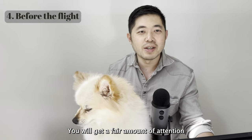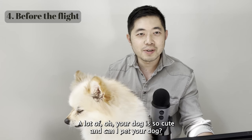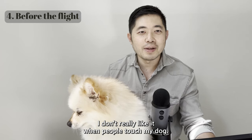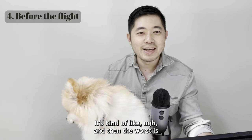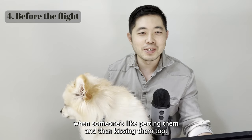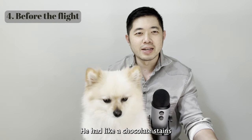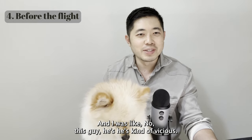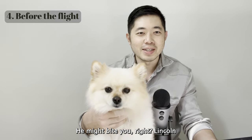You will get a fair amount of attention walking your dog through the airport — a lot of 'oh your dog is so cute, can I pet your dog?' I don't really like it when people touch my dog. The worst is when someone pets them and then kisses them too. There was this one kid with chocolate stains and snot on his shirt who asked to pet Lincoln, and I told him 'nah, he's kind of vicious, he might bite you.'